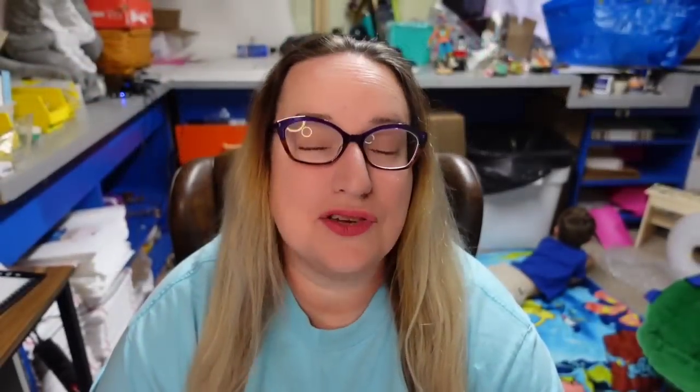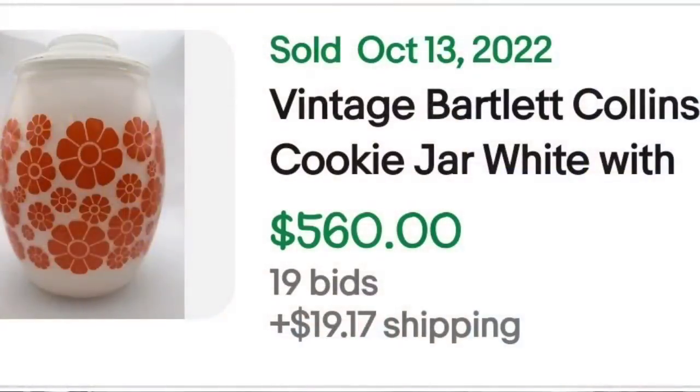Up next is actually a glass cookie jar — I think this is the first and possibly only glass cookie jar we are going to see — and it sold for over $500. This is a vintage Bartlett Collins cookie jar, white with orange daisies and flowers. They did put mid-century modern in the listing. It was an auction, got 19 bids, and sold for $560.